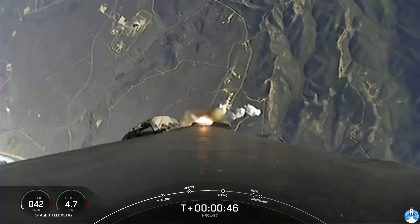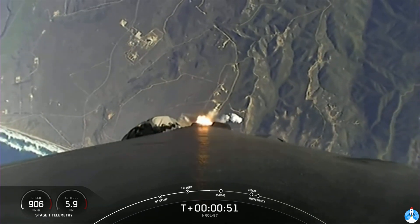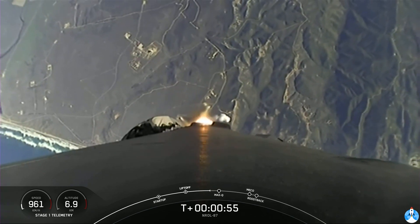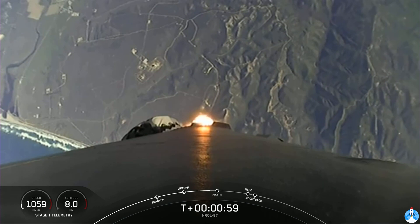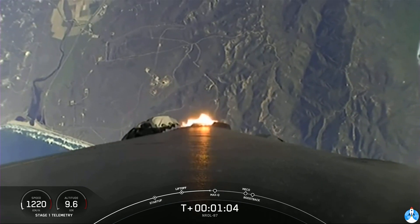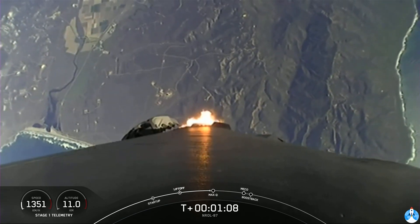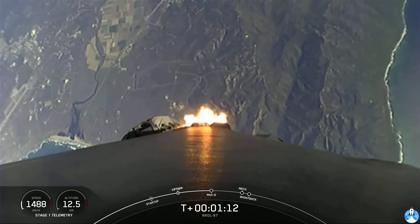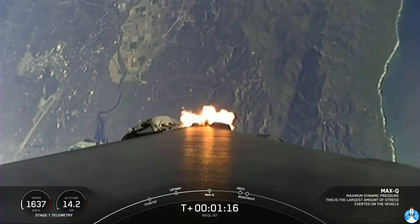Falcon 9 is throttling down in preparation for max Q, which will take place at T-plus 1 minute and 12 seconds. Max Q, of course, being the moment in which the vehicle experiences the highest amount of aerodynamic pressure. Beautiful views of the California coast there in the background. Max Q. All right, everything looking good with stage one trajectory.